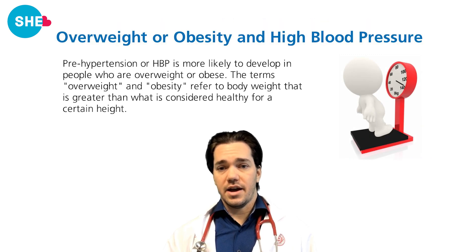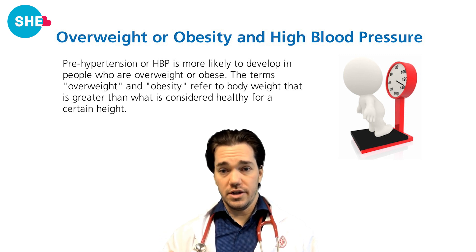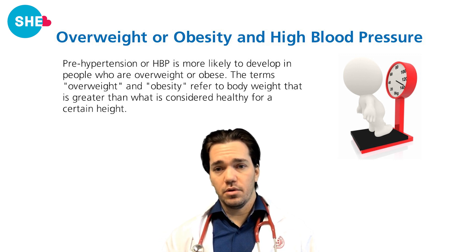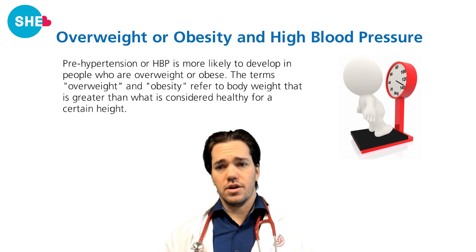Overweight or obesity and high blood pressure: hypertension is more likely to develop in people who are overweight or obese. The terms overweight and obese refer to body weight that is greater than what is considered healthy for a certain height.